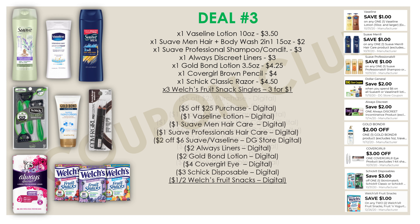Finally, pick up three packs of Welch's fruit snacks — priced three for a dollar — so all three cost one dollar. We have a dollar-off-two digital coupon making all three completely free. Those are all the items for the third breakdown. The subtotal is $25.25, with $21 in digital coupons, making your final cost just $4.25, or 53 cents each.